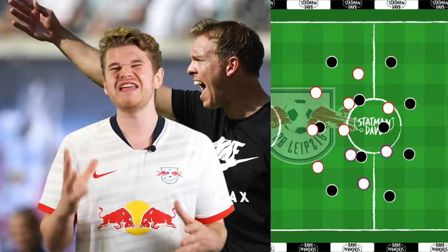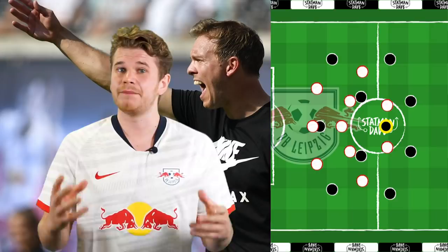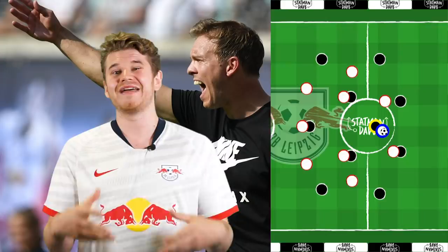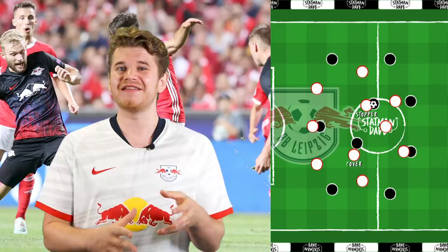Nagelsmann is a pragmatic manager, meaning his defensive shape and pressing traps are dependent on how their opponents are building. For example, if they play through defensive midfield, he'll set a trap centrally by inviting them to play through his strikers before one of the central midfielders jumps onto the number six after a bad touch or receiving the ball with their back to goal, looking to win the ball high and counter directly. If the press is beaten with a pass, carry, or long ball, RB adopt an aggressive stopper-cover model — the stopper aggressively looks to win the ball back, with the cover player sitting on the diagonal to intercept the next pass or become the aggressor on the next line.